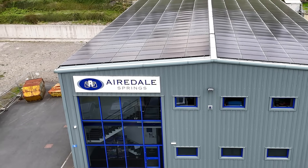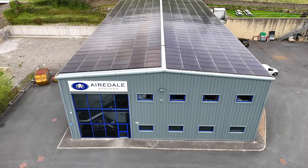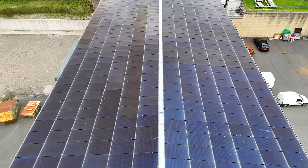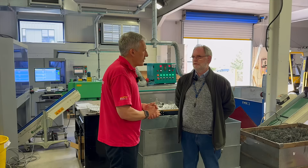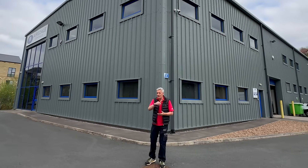Faced with rising costs, Airedale Springs tackled the problem head-on. They made a significant investment in solar panels and battery storage. They were potentially going to have to find another £100,000 a year — so what did they do about that? Let's go and find out.